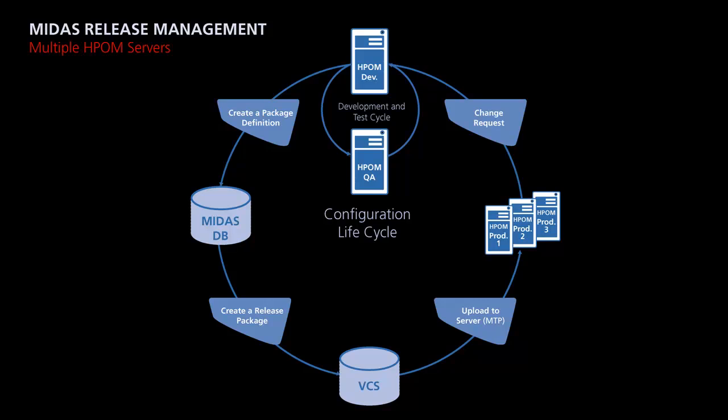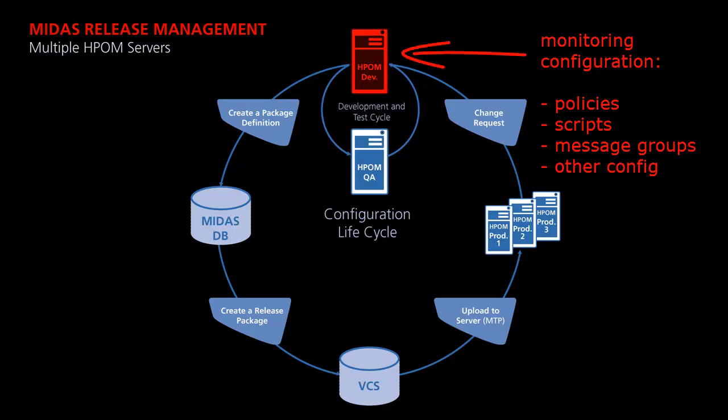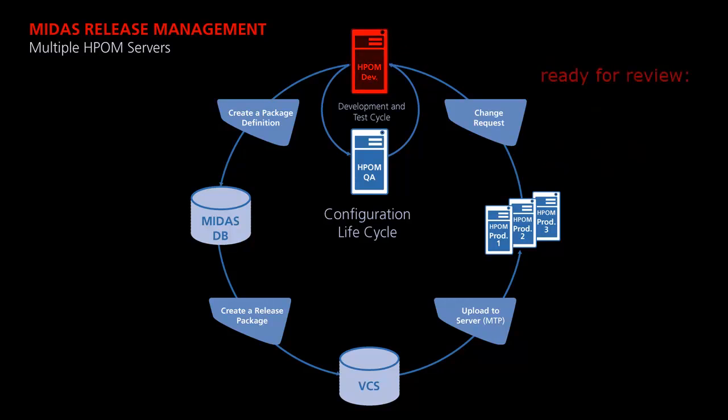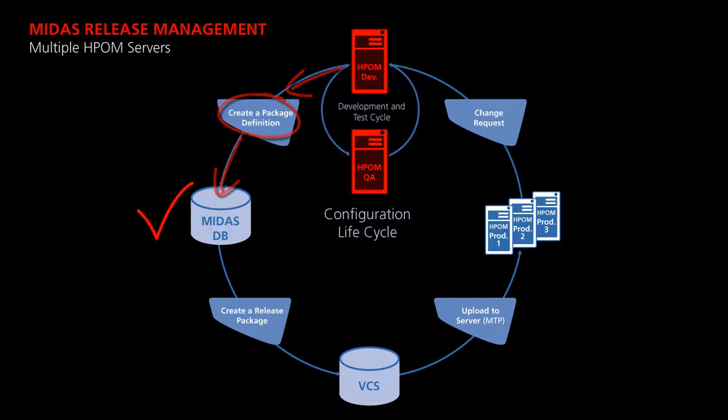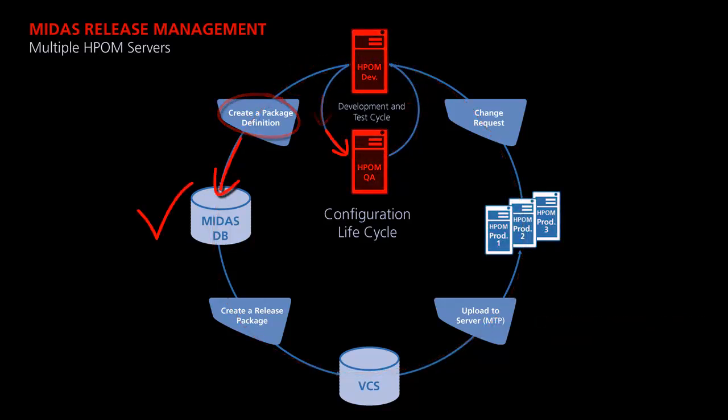In a full-blown HPOM environment, process support is even more essential. Monitoring configuration items, like policies, are developed along with scripts, related message groups, and other configuration on the HPOM development server. As soon as a version is ready for review, the whole package is uploaded as a release candidate to the HPOM test server. The development and test cycle continues until the whole configuration package has been verified. Now it gets frozen as a release in version control and uploaded to the HPOM production servers. Mapping the whole configuration lifecycle to a mature release management process is the prerequisite for compliance and meeting standards.